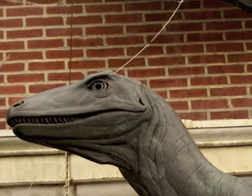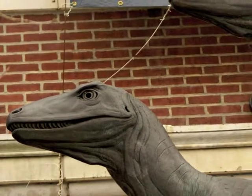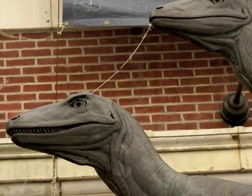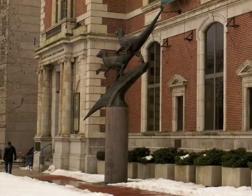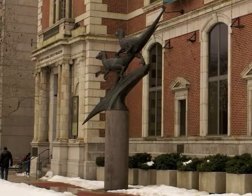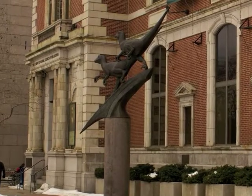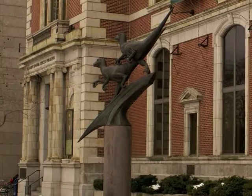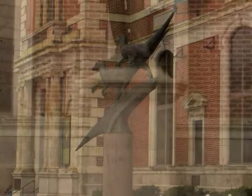I think we came up with a form of Deinonychus that was very believable. I think it's particularly important in paleontology that artists are able to bring life to the dead bones. Paleontologists may study the bones, ponder the lifestyle of the animals, but they're not willing to take that extra step to actually bring that animal to life.